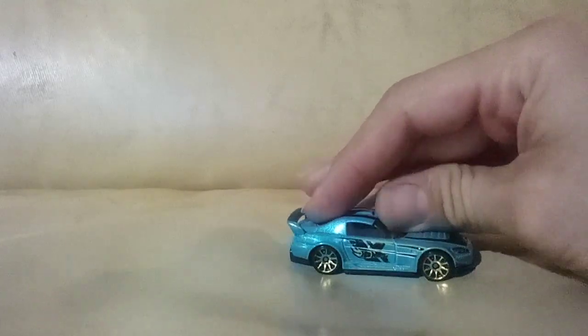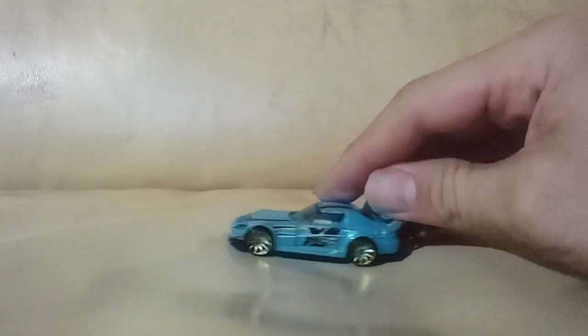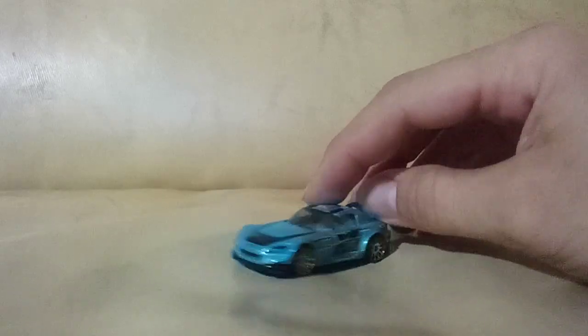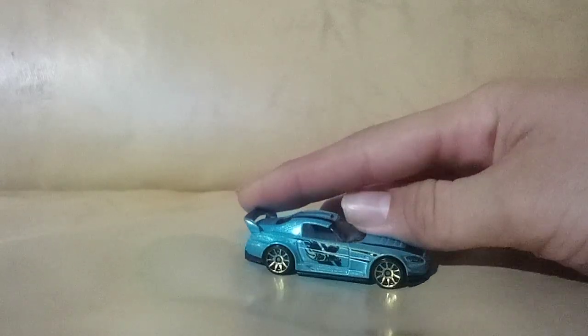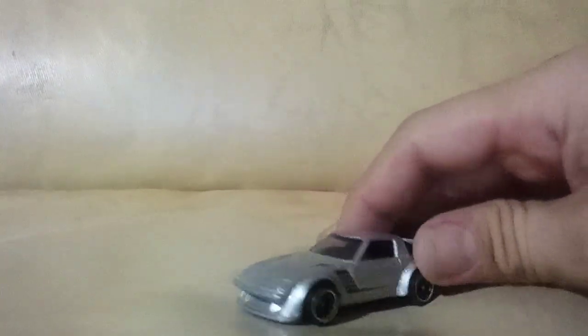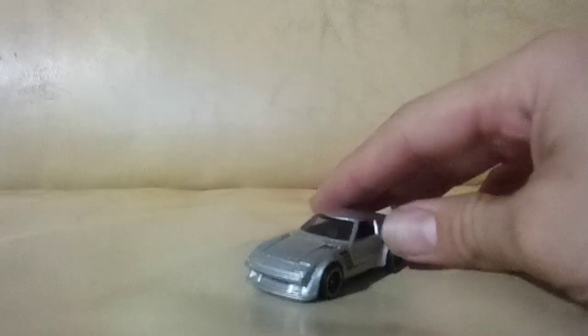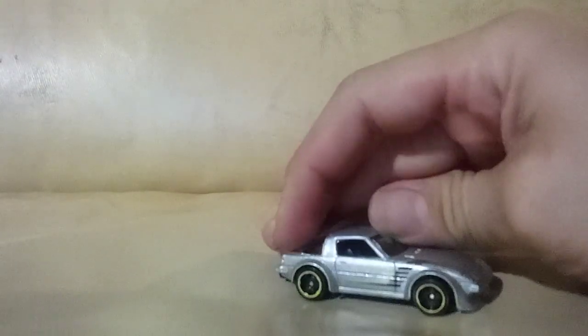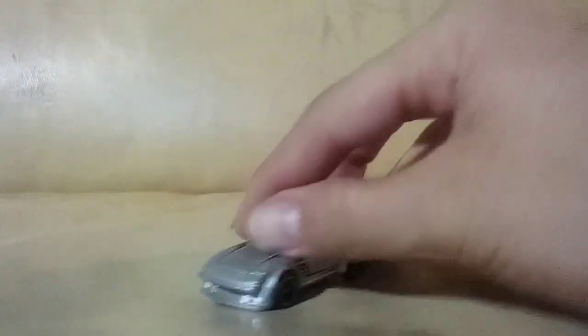A Honda S2000 — I've never seen this color online or in real life, so it's pretty cool to have it. I don't think it's rare or anything, I've just never seen pictures of it before. I almost wonder if it's from one of those mystery packs. I think I have a yellow one like this — this must be the other color for that year. It might be a Zamac, but I don't think so. The wheels are 87 — pretty cool, good and clean.